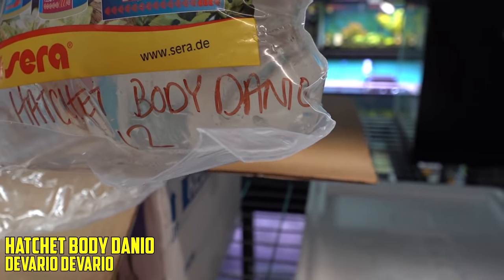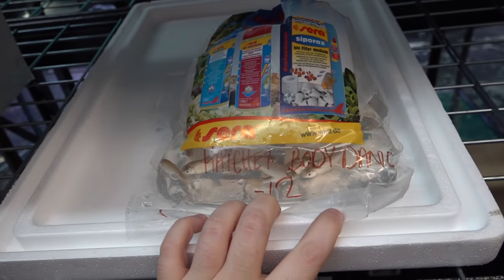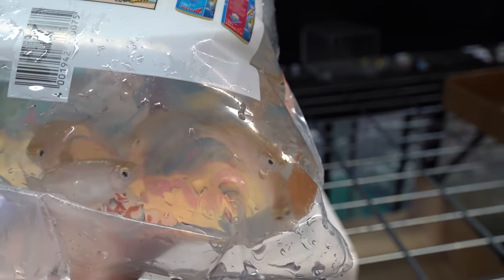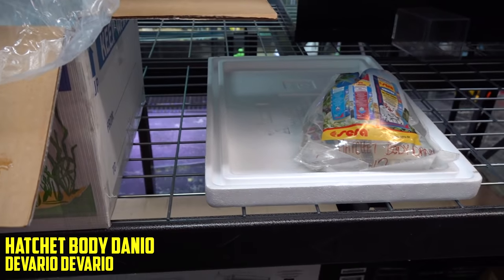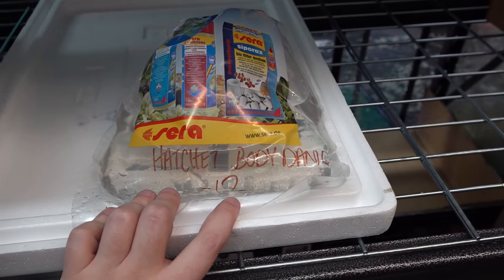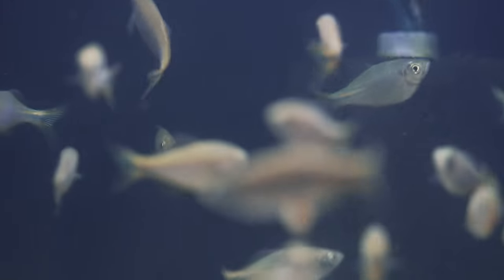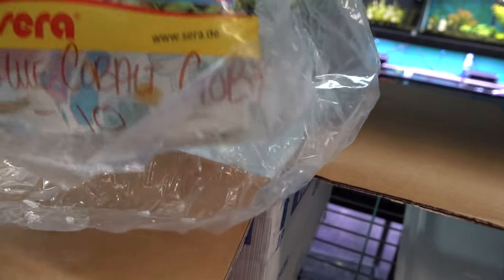Here we go, last box. First up — hatchet-body danio. What is a hatchet-body danio? That's got to be a new fancy name for giant danio. Let me check the manifest. All right — they are Devario devario, and they look like a sister species to the giant danio. Very similar in the pictures. Robert must want to try something new. We got 25 of these hatchet-body danios.